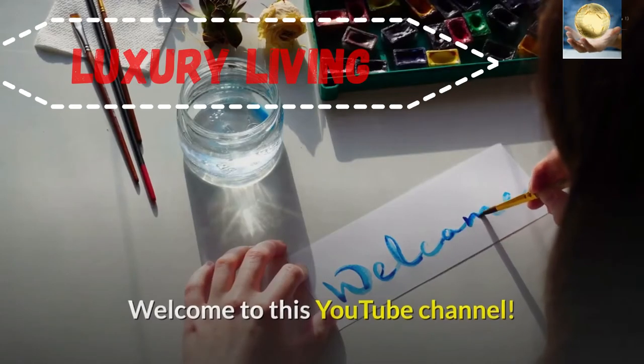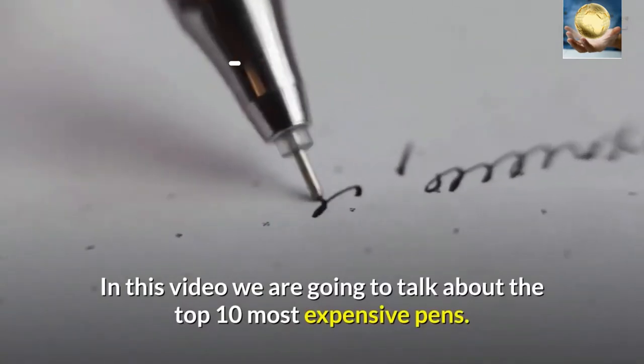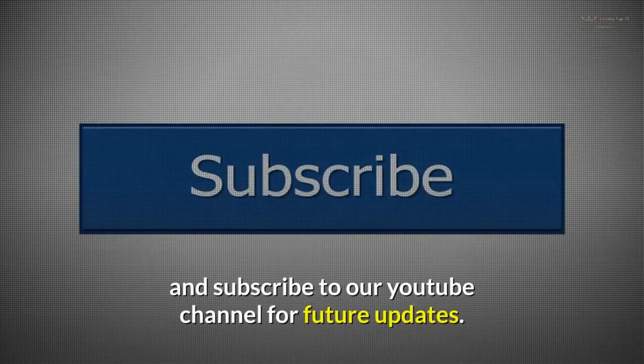Welcome to this YouTube channel. In this video we are going to talk about the top 10 most expensive pens. Before starting this video, like this video and subscribe to our YouTube channel for future updates.